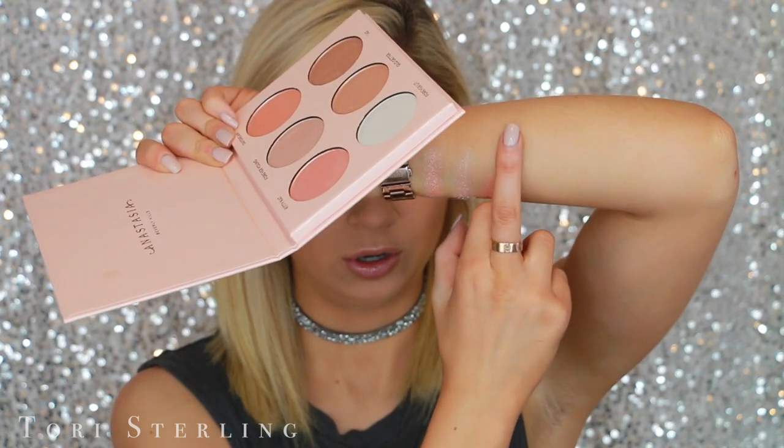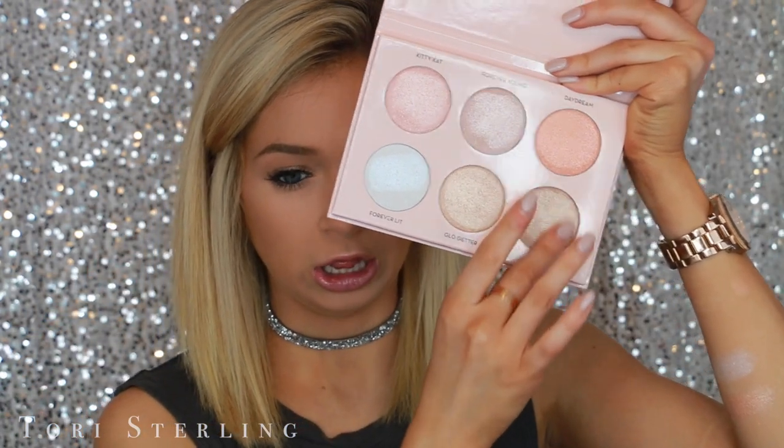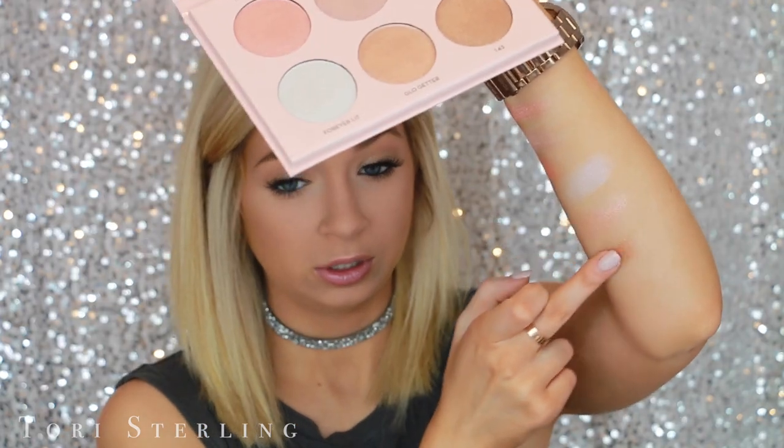The brush I always use to apply my highlighters is the Anastasia A23. I bought it at Sephora next to the glow kits, picked it up one day, and I've used it ever since — I really love it. Let's do some swatching. First off is Kitty Cat, then Forever Young, then Daydream — I don't have any highlighter that color. They feel very buttery, rich, creamy, and thick, which is really nice. Then Forever Lit, then Glow Getter — I'm cleaning my finger with a makeup wipe in between each one. They all swatch absolutely beautifully; the texture is very nice and feels very rich.